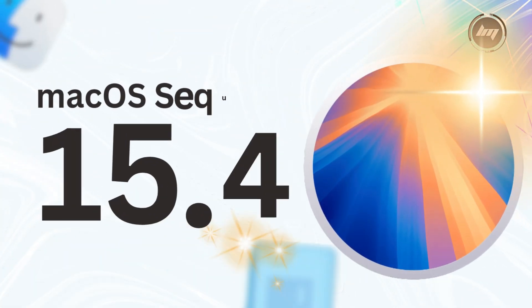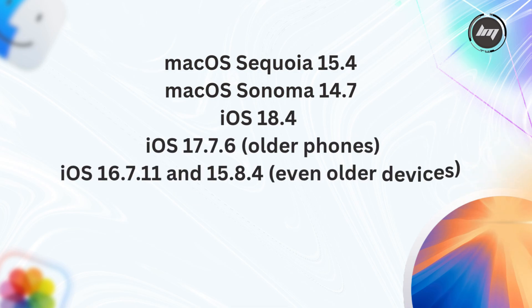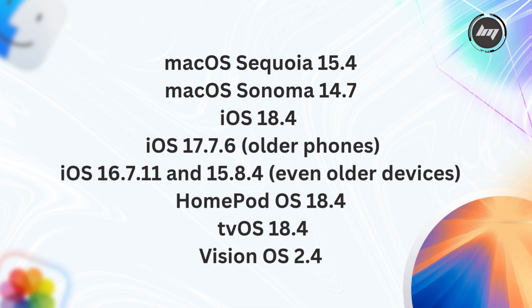Apple didn't just release macOS 15.4 — they dropped a whole suite of updates across their ecosystem. Here are the items included from their recent updates.